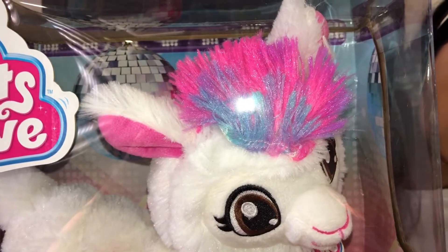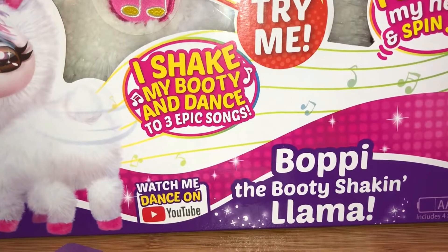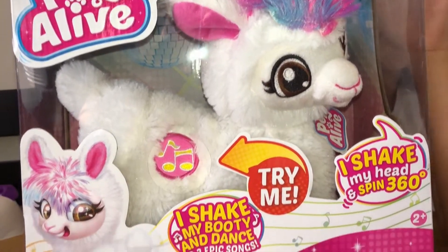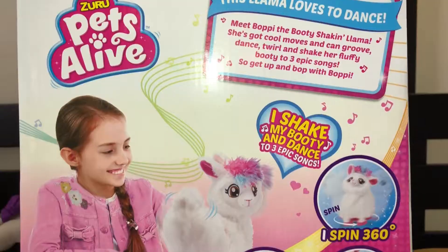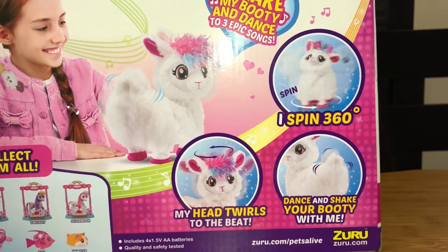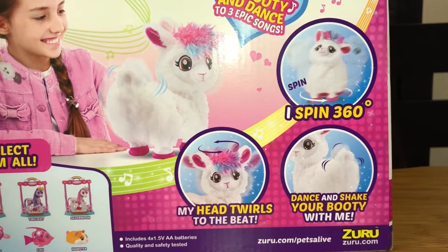She has cheeks of blue, pink, and purple glitters on her hair. Have you watched her dance on YouTube? Alatea, she dances pretty well. Let's turn it — here we go. She spins, she twirls her head, and she dances and goes to shake. Cool!